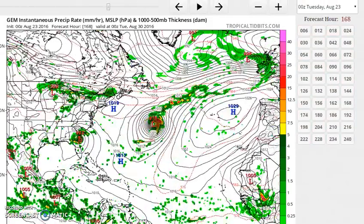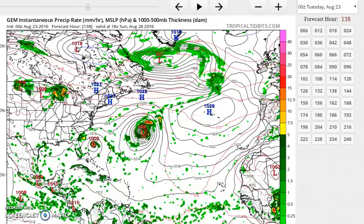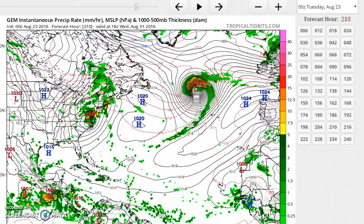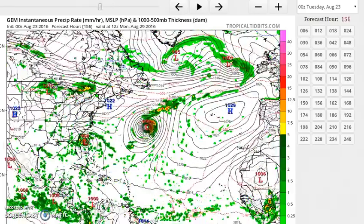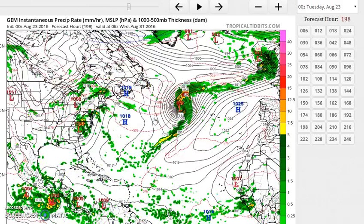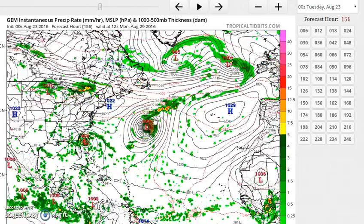This is the Canadian view. We don't have a European view that matches with this, but the Canadian takes it almost straight west into Georgia before turning it northeastward from there. The European just has it a couple of hundred miles further south, but the same general idea. Both models take Gaston out to the northeast — and goodbye.